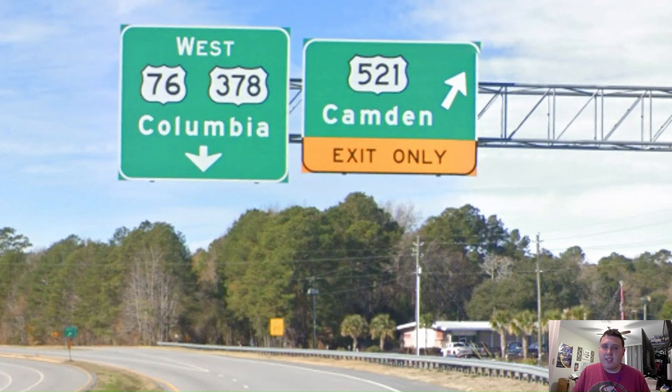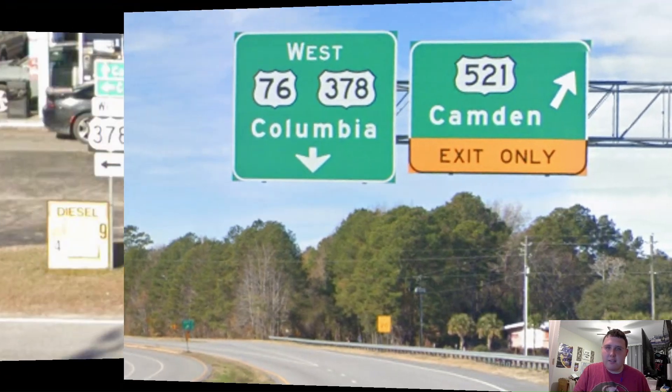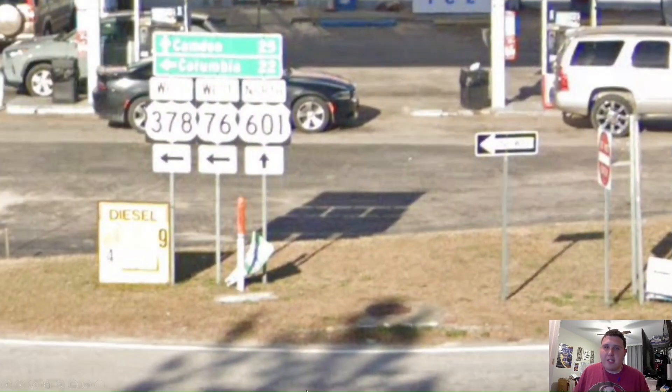Here we meet US 601, and we're still signed west for Columbia, while 601 gets signed north for Camden. No, that should be Lugoff. Lugoff is literally bigger than Camden by 2,200 people, and it's where we meet US Highway 1. So why in the world is Camden being signed on US 601? Is it because SC DOT favors 521 over US 1? Come on, sign Lugoff.